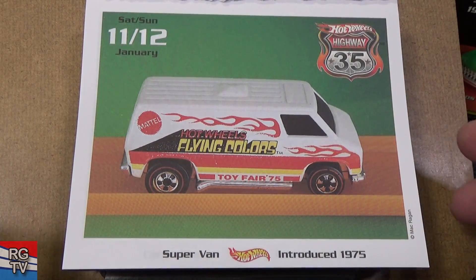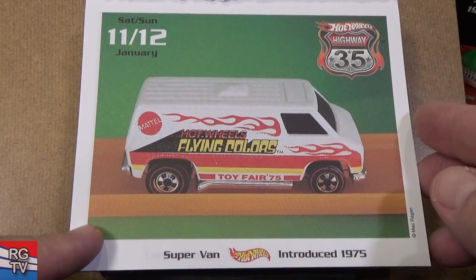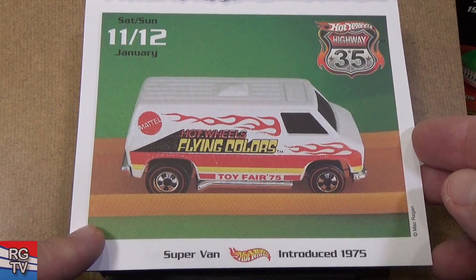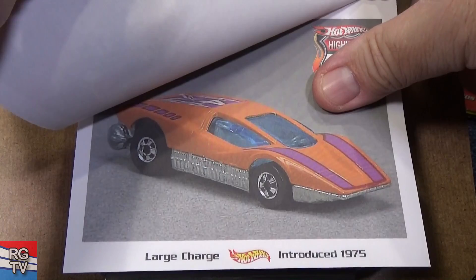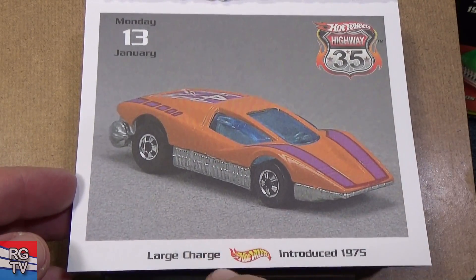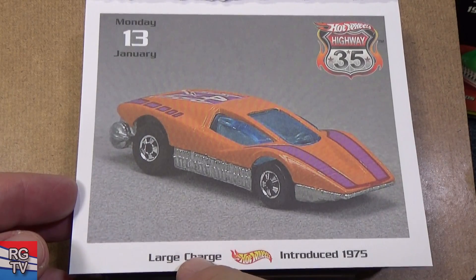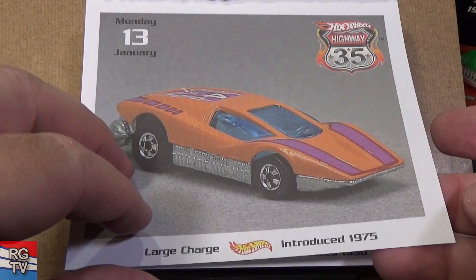Here's a picture by Mac — Toy Fair 1975. Supervan, Hot Wheels Flying Colors, Toy Fair 1975. That's a nice one to have. Large Charge, 1975 — Large Charge has had three names: Large Charge, Silver Bullet, and Arrow Flash. All names used by the same model over the years.